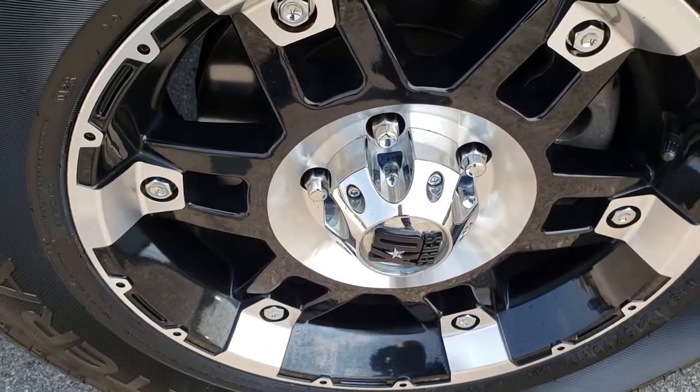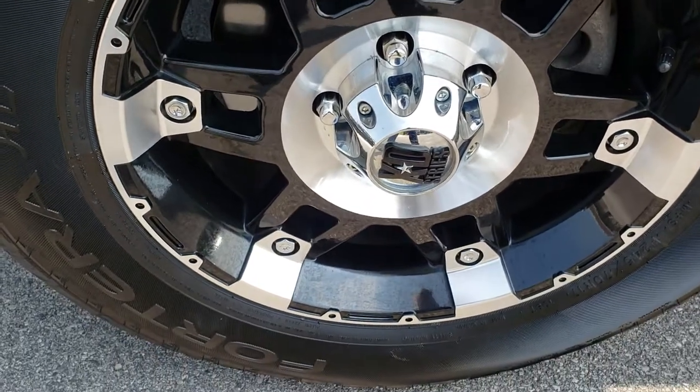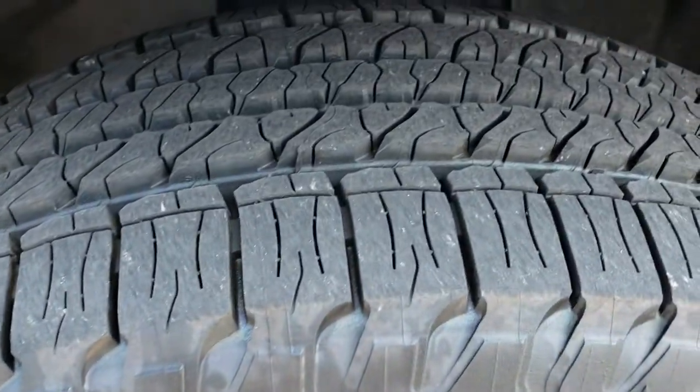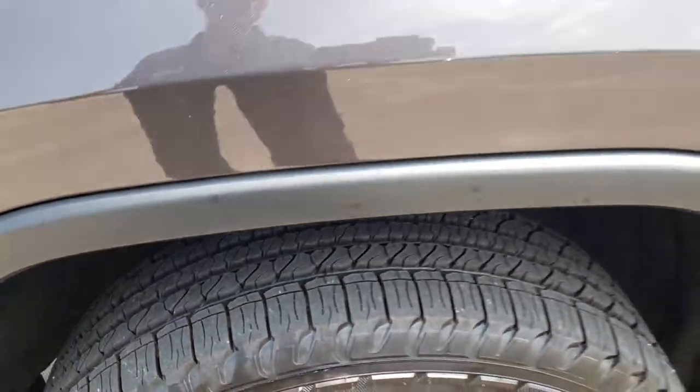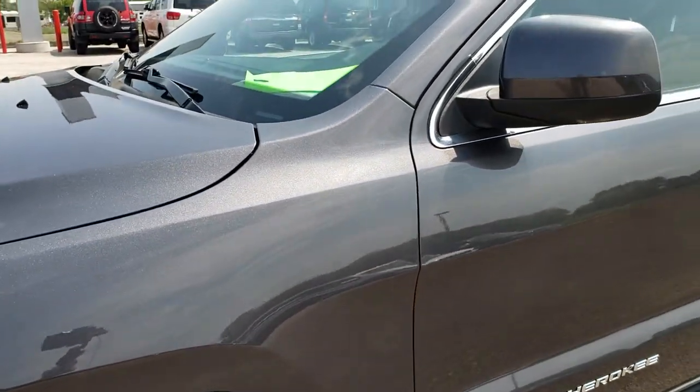It has XD series 17 inch rims and brand new Goodyear Fortera tires. These are 245/70R17s and they are brand new all the way around. We put these on during our safety inspection.